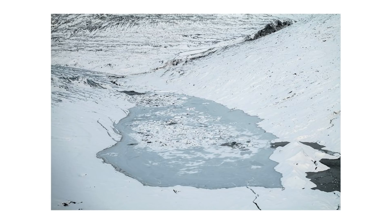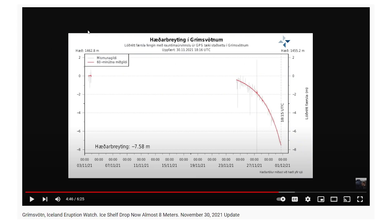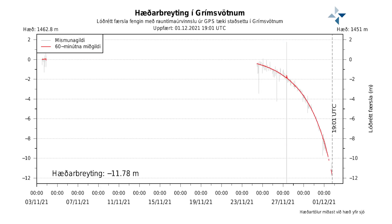Hey everyone, Rob here, and I have some updates on the Grimsvötn potential eruption and more specifically the jökulhlaup. Yesterday I posted a video and we were looking at possibly getting close to 8 meters of sinkage on the ice. I recorded that video just about 24 hours ago, and today we are now approaching 12 meters of a drop — almost 4 meters of a drop in exactly 24 hours. It is really seeming to be accelerating.